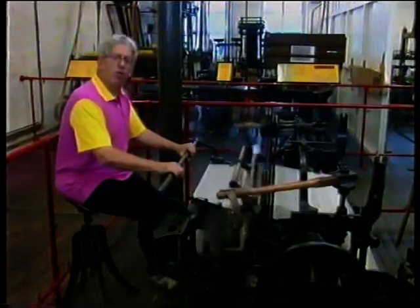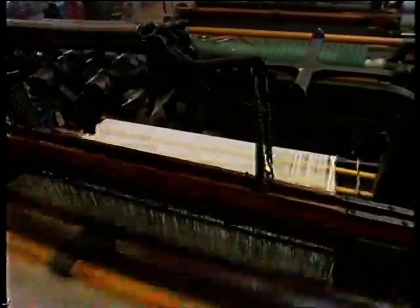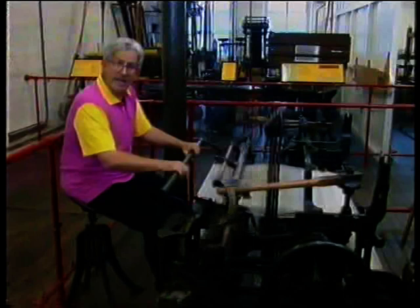Cartwright got into real trouble when he tried powering his looms with steam. Grimshaw's of Manchester built a huge mill and were going to install 400 looms. But thousands of weavers could see their jobs going. Grimshaw's had threatening letters, and when only 24 looms had been installed the factory burnt to the ground — and no one else dared try it.